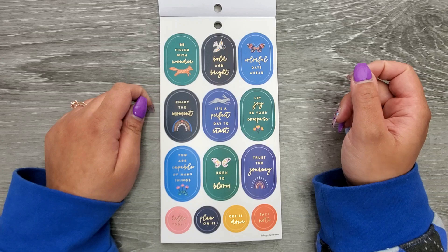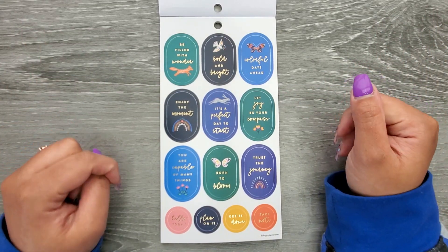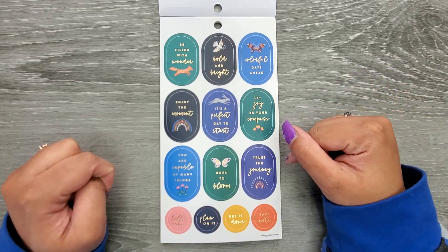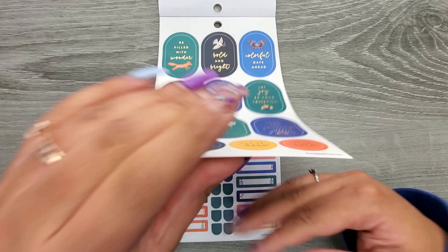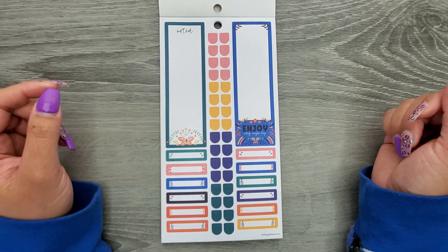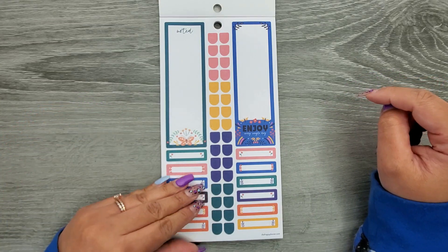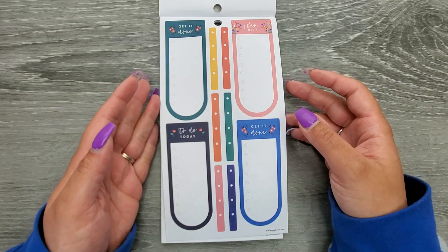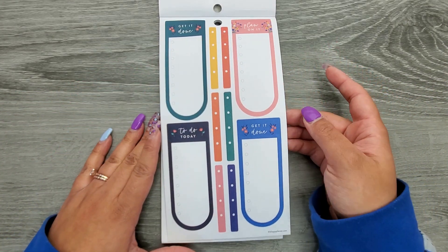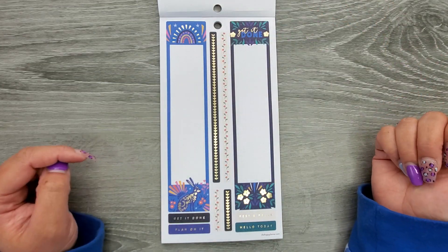Let Joy Be Your Compass, You Are Capable of Many Things, Born to Bloom, and Trust the Journey. Hello Today, Plan On It, Get It Done, and Take Note. Then we have a similar page to one we saw earlier: Enjoy Every Single Day, Get It Done with some little checklists, Plan On It, and To Do Today. Some more sidebar stickers.